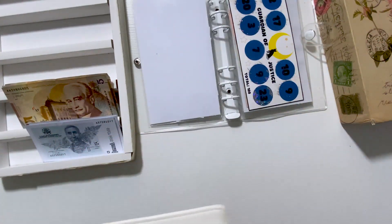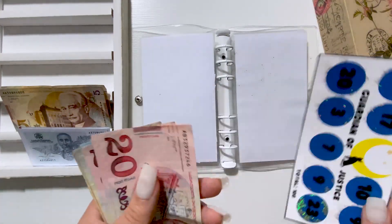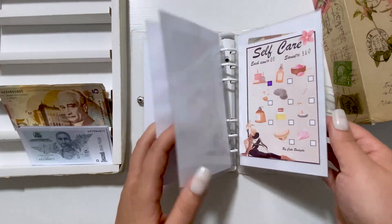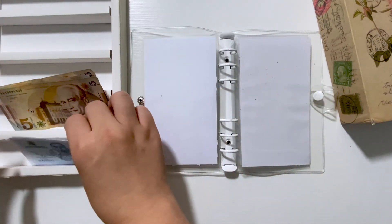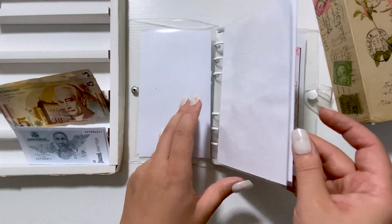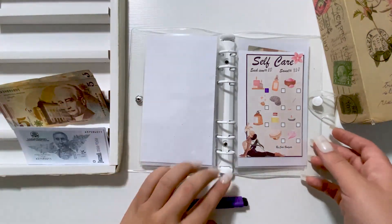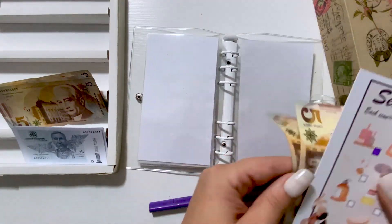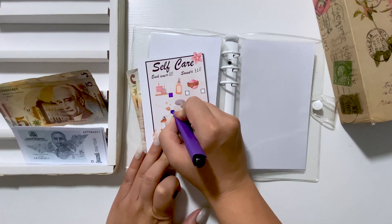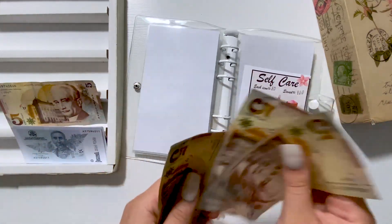Now let's see where we are and how much is left — 10, 15. Okay, let's put self-care. I will put $10 here, and it now has $5, $10, $15, $20.